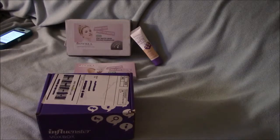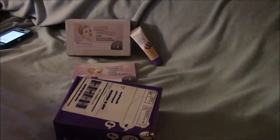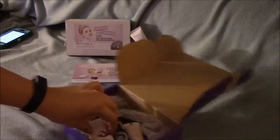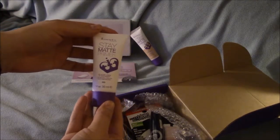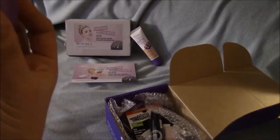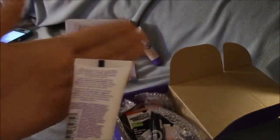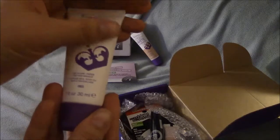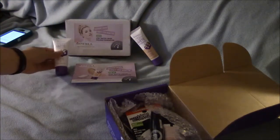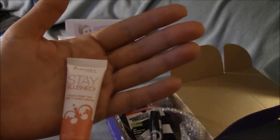Let me get my scissors and open this. I got the Stay Matte Primer Roller Liner — use alone or over makeup — and here's the bag. It is a one-fluid-ounce bottle.